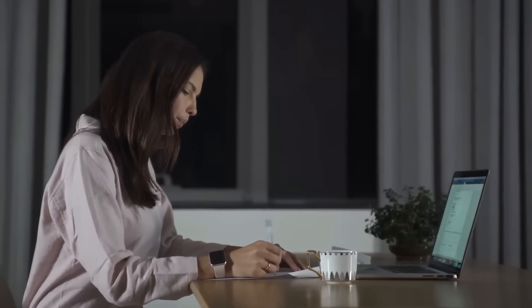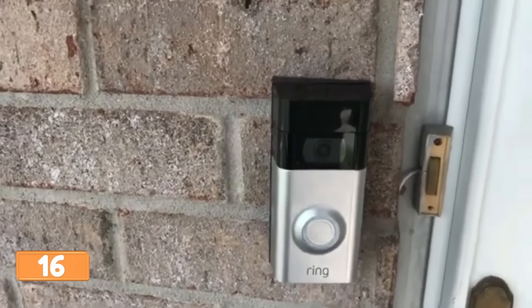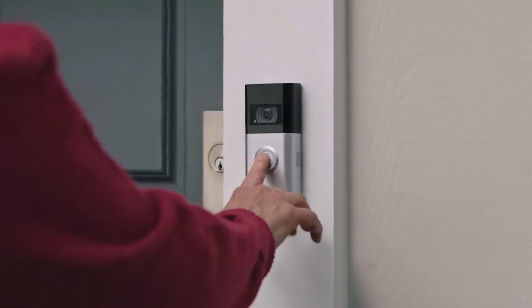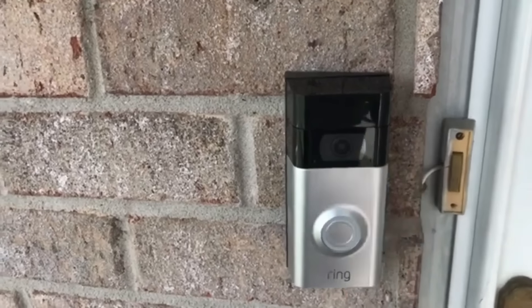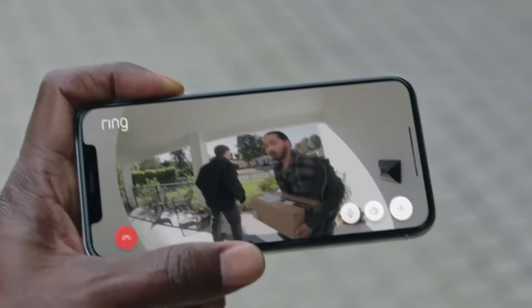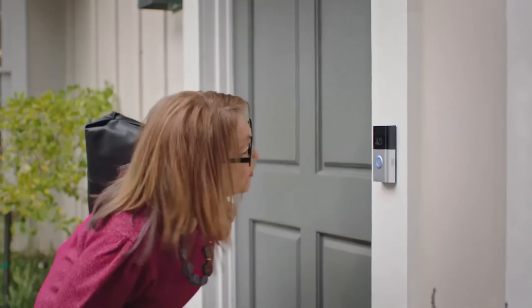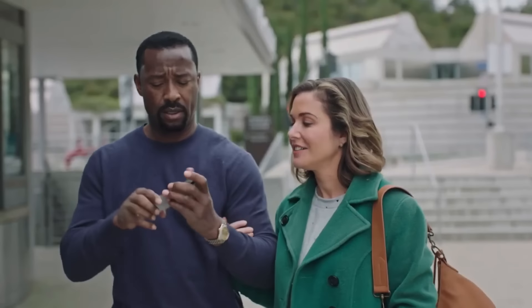The Ring Video Doorbell Pro is a 1080p HD wired video doorbell with advanced motion detection, built-in Alexa greetings, enhanced dual-band Wi-Fi, and customizable privacy settings. It offers two-way talk, quick replies, and advanced motion detection. Connected to Alexa, users can hear alerts on compatible Echo devices or see a live view on an Echo Show, Fire TV, or Fire Tablet. With a Ring Protect plan, Alexa can make voice announcements and automatically show live video when a person is detected.